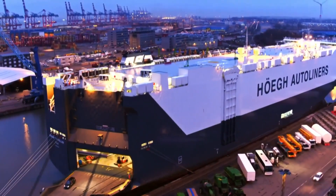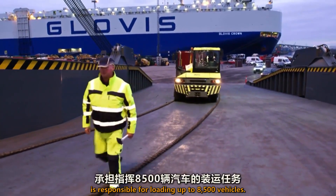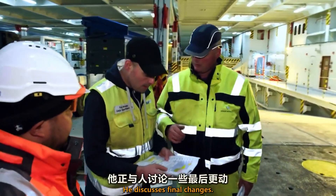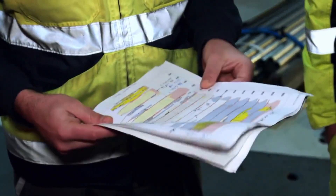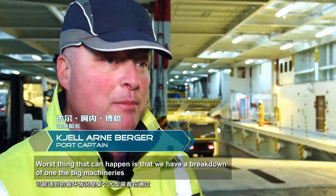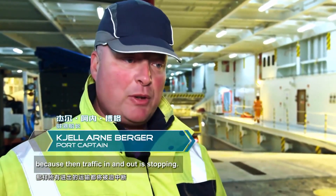6 a.m. Port Captain Kiel Arneberger is responsible for loading up to 8,500 vehicles. He discusses final changes. All the cars must go to the right place. The eye of the needle is the ship's ramp. The worst thing that can happen is a breakdown with a big machine on the ramp, because then the traffic in and out stops.